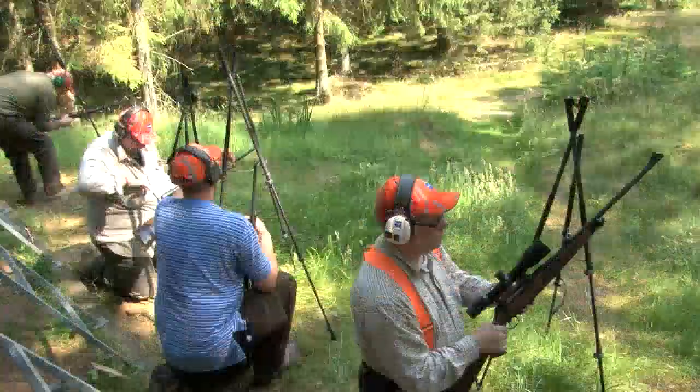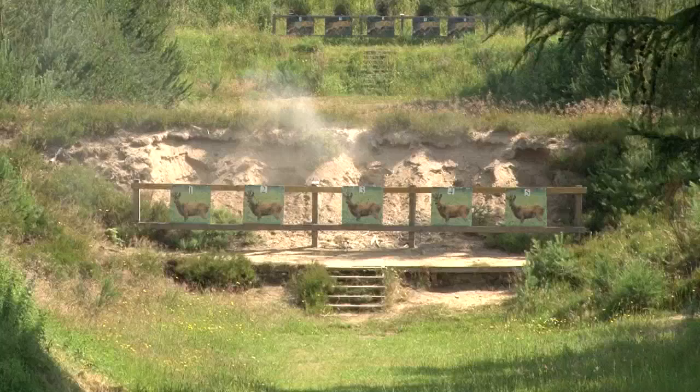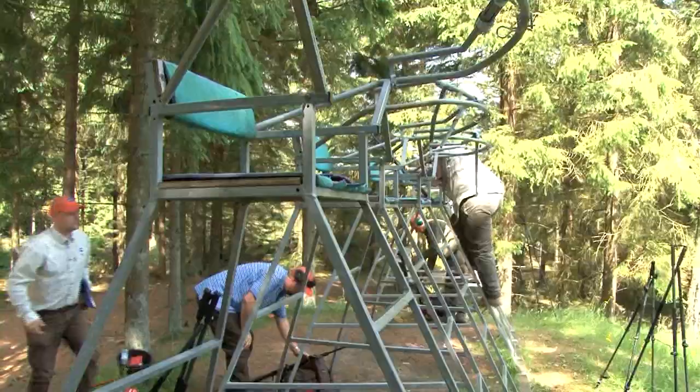The group now finds itself in the picturesque woodland ranges where the ASV Plus should come into its own — a few clicks is all you need to change from one target to another. Pete Moore confesses he is probably not confident off the sticks — prone he thinks he can manage, but sticks are always a bit wobbly and he's not consistent. He'll do his best.